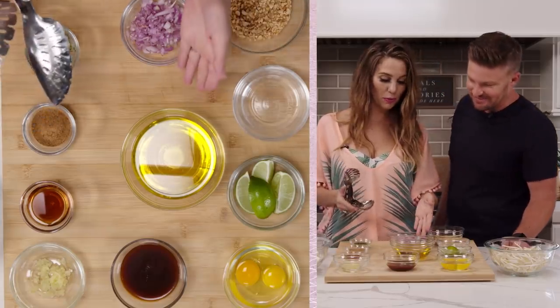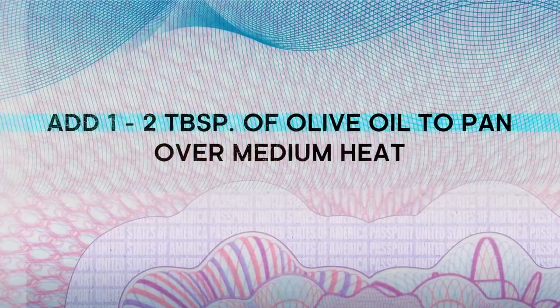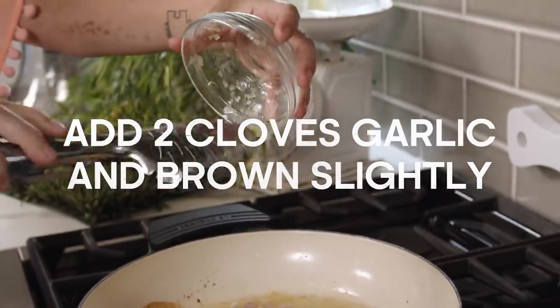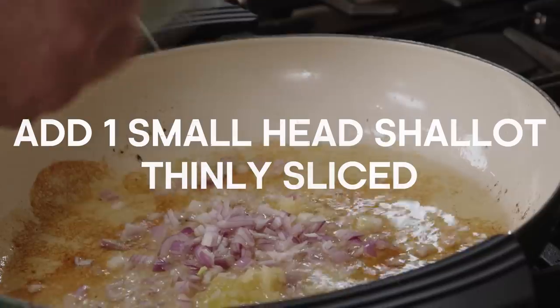Now we're going to put a little bit more olive oil in the pan. We're going to throw in all the garlic — don't let it burn. Let's throw in the rest of those shallots.